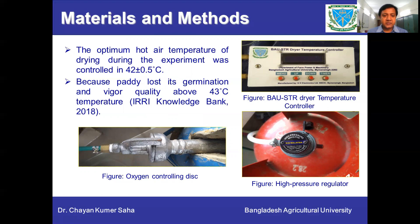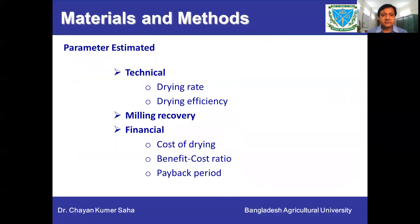For the LPG-based heating system to maintain the optimum hot air temperature of 42 degrees centigrade, we used an oxygen controlling disk and high pressure regulator. We estimated technical parameters like drying rate and drying efficiency, calculated milling recovery, and performed financial analysis estimating cost of drying, benefit-cost ratio, and payback period.